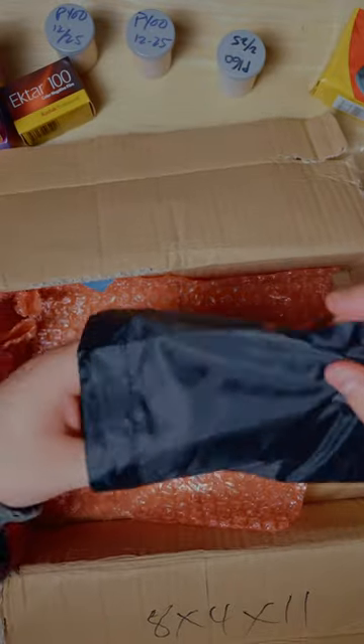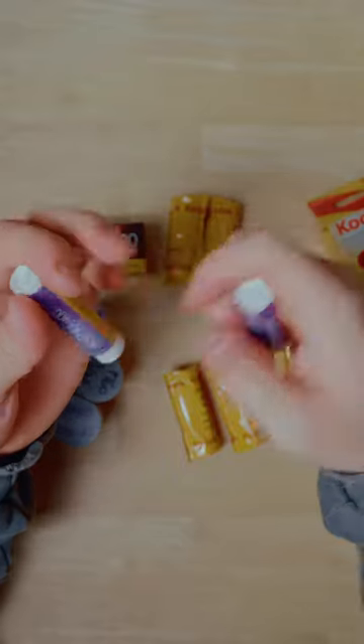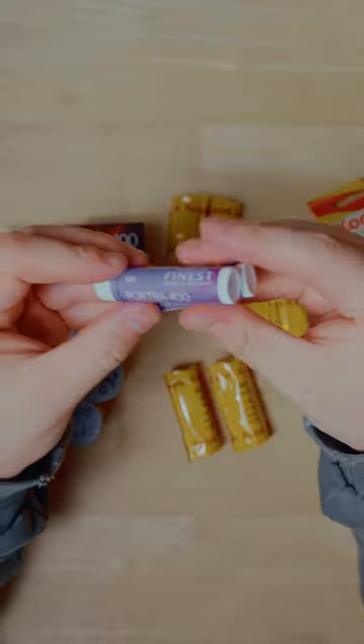Tim, Kodak — thank you guys so much. Portra 800! A little Kodak baggie, some Portra 400 lip balm. That is really cool.